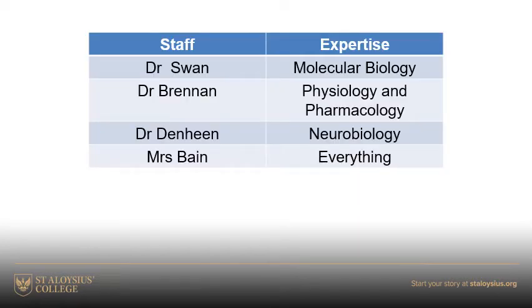Just to give you a little bit of information about the staff: three of us — myself, Dr. Brennan and Dr. Denheen — have all got PhDs. We all have expertise in different branches of science: molecular biology, physiology and pharmacology, and neurobiology. All of these really stand us in good stead when it comes to the advanced higher projects and the course itself.